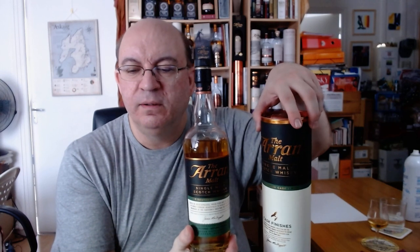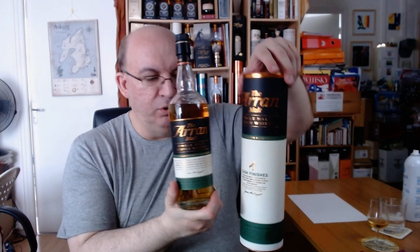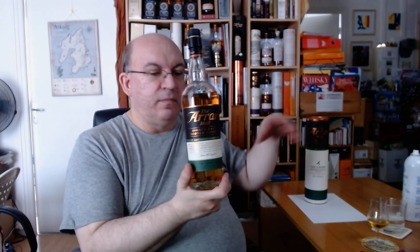It's American oak probably, and then finished for some months in Sauternes cask. This is the current packaging — this bottle is from 2018 by the way. It is 50%, natural color, non-chill filtered as usual. The finishes range within the core range was supposed to be revamped and rebranded around April or May, but with everything happening it might be delayed a bit.